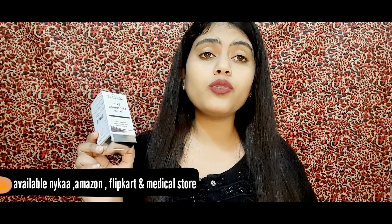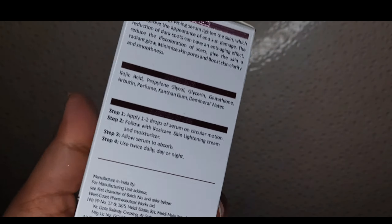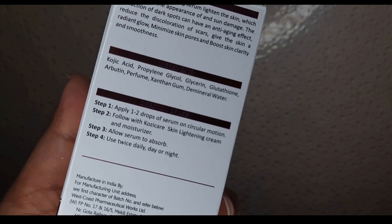Now I will take a look at the ingredients - you will get a snap on the screen. If you are satisfied with the ingredients you will be satisfied when you use it, and you will know which ingredients you might be allergic to. The ingredients list includes kojic acid, propylene glycol, glycerin, glutathione, arbutin, and xanthan gum.